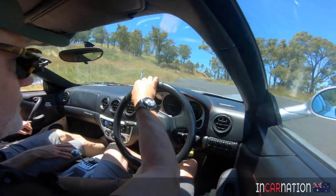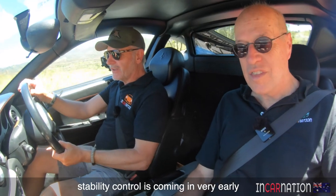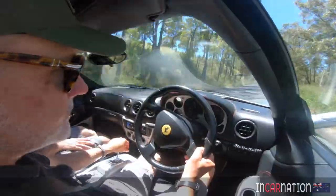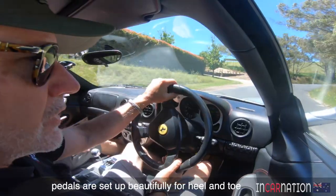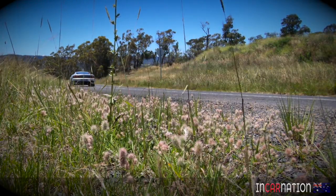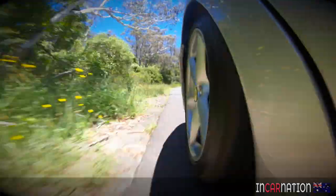Yeah, it's good — very nice. Stability control is coming in very, very early. Okay, that was fun, but we're getting ahead of ourselves. More driving later on, but for the moment let's roll forward the clock 24 hours and find out a bit about the car.